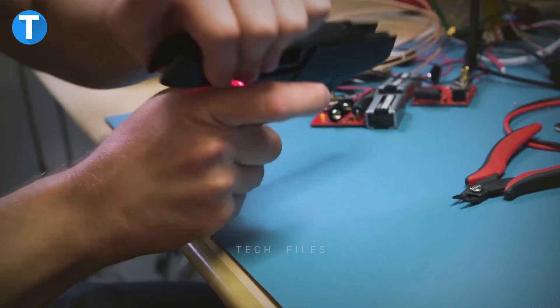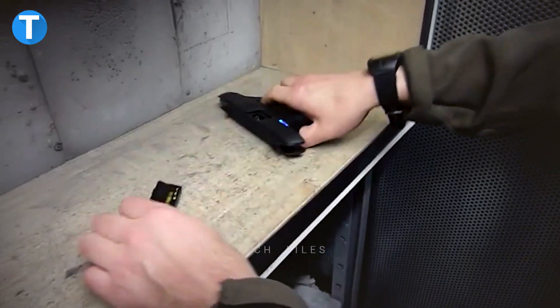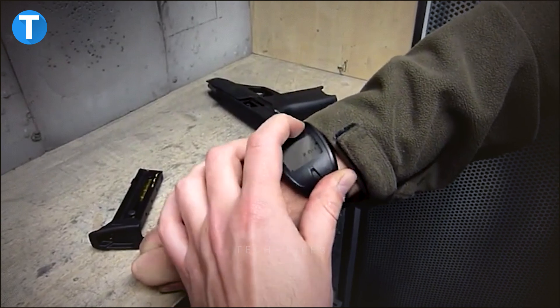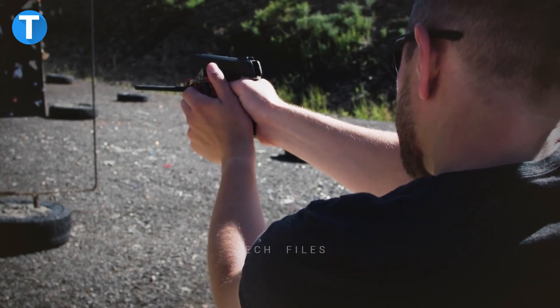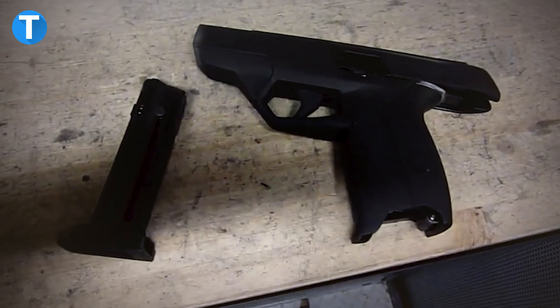Radio frequency identification is used for communication between the IP-1 pistol and the W-1 active RFID watch form, which allows the two components to function together. The wristwatch can show the charge level of both the watch and the pistol, as well as the number of rounds fired in a certain amount of time. It can also stop the gun from firing by controlling how much time passes.